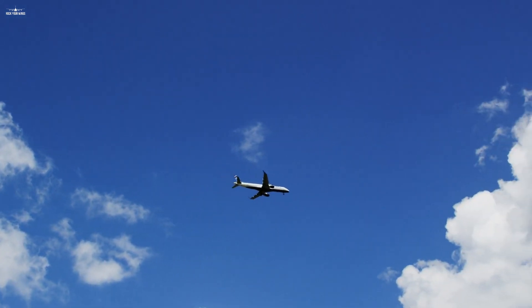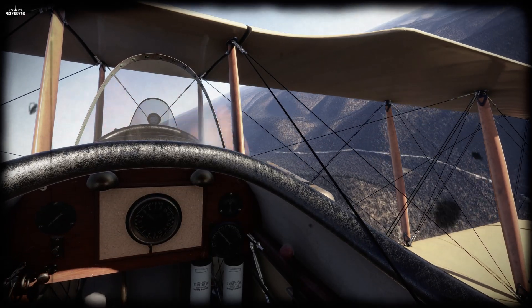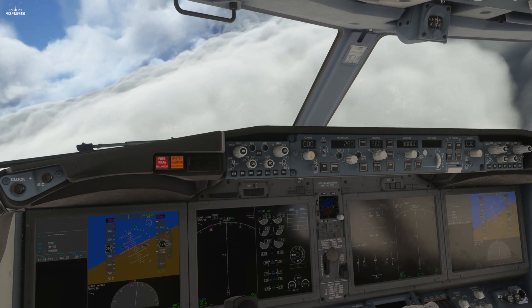Maybe one day you looked up in the sky and asked yourself, why are these planes following each other and how do they know it's the correct path to follow? Well, to answer these questions, we first need to look at the premise of aviation a century ago and understand how it slowly evolved to its current state.